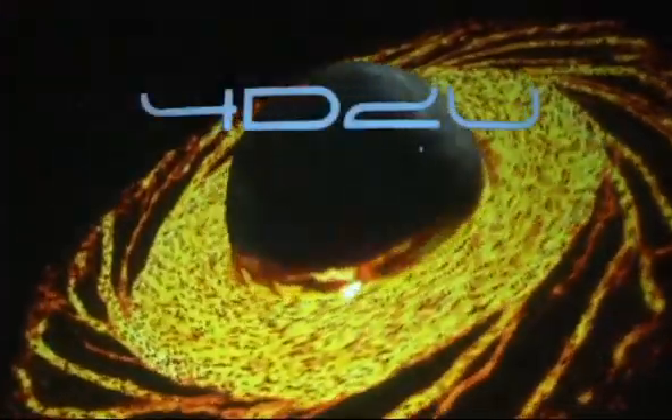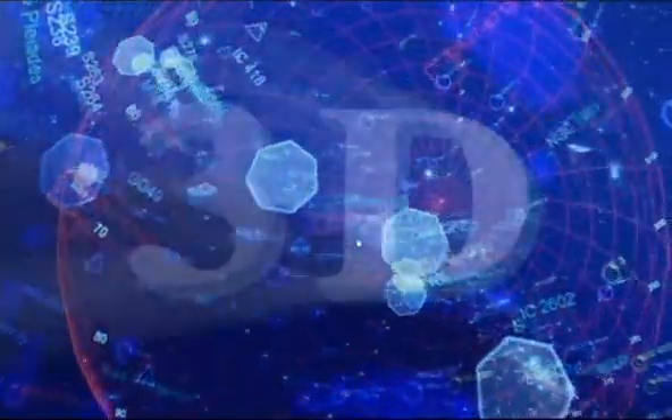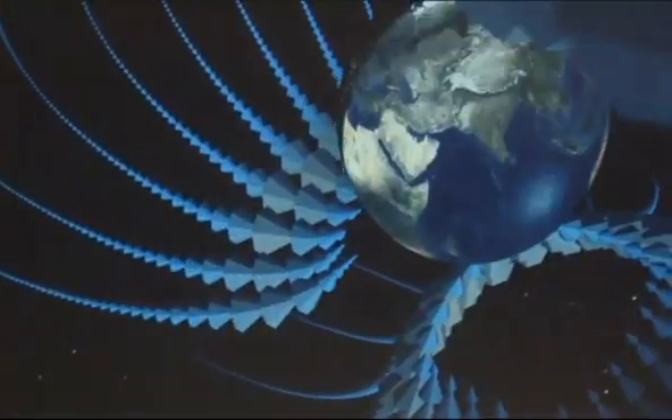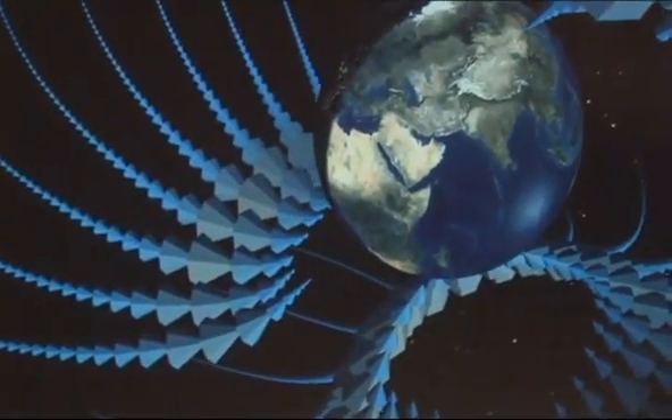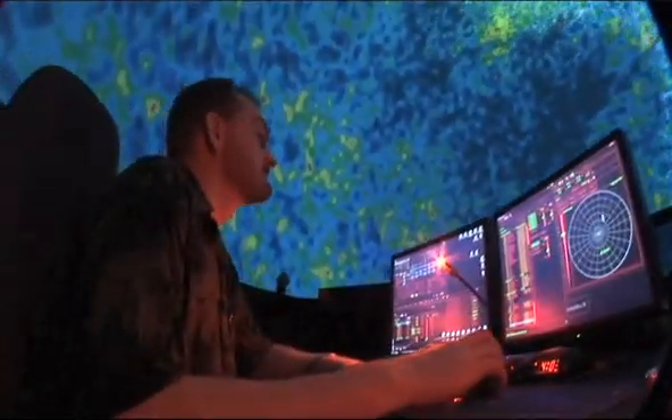Travel through the Milky Way galaxy and beyond at the experimental 4D2U theater. The planetarium features the world's first Skyscan 3D system — images jump off the screen and into your lap. Astronomers use the system to visualize the intricacies of the universe.